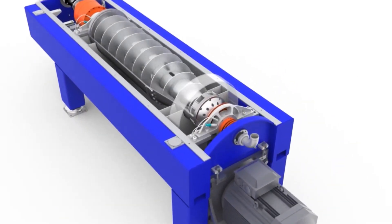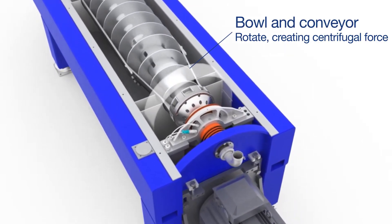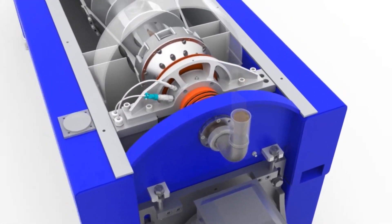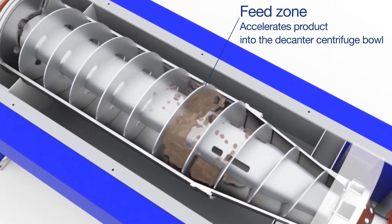A decanter centrifuge operates when a horizontal cylindrical bowl equipped with an internal scroll conveyor rotates at a high rate of speed. Feed enters the centrifuge through a stationary inlet tube in the center and is accelerated into the bowl by a distributor. We call this area the feed zone.